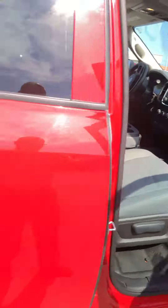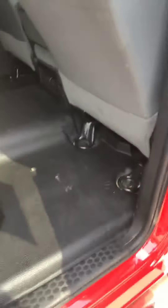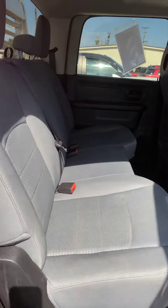I took this truck in on trade — sold it to him new, actually. It's got the vinyl floors in it, storage underneath the seat. The back seats look like they've never even been sat in.